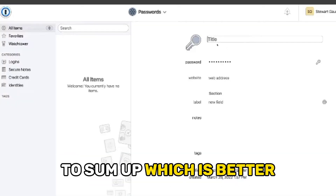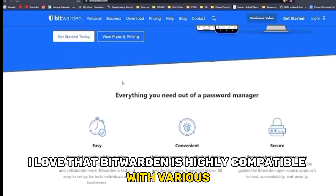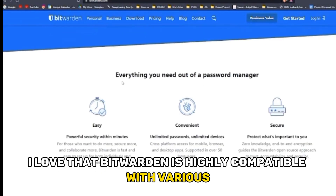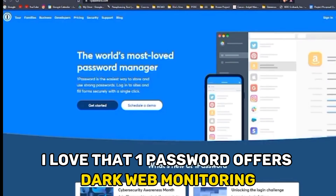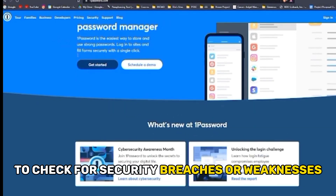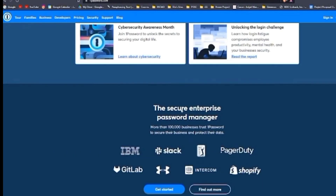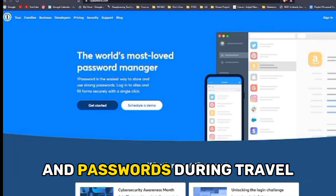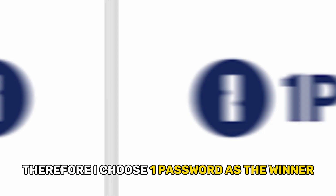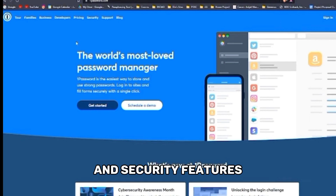To sum up, which is better — Bitwarden or 1Password? I love that Bitwarden is highly compatible with various browser extensions and devices. On the other hand, I love that 1Password offers dark web monitoring to check for security breaches or weaknesses, more encrypted storage for its commercial users, and a travel mode to protect users' data and passwords during travel. Therefore, I choose 1Password as the winner because it offers more password management and security features.